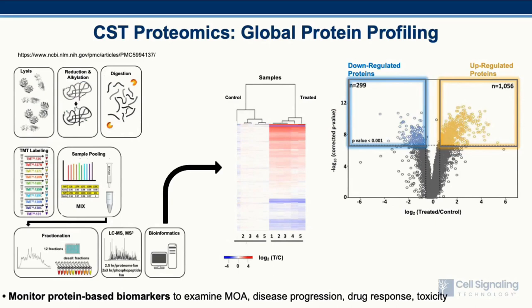CST can utilize label-free or TMT workflows to perform global protein profiling to identify and quantify protein levels across different conditions. Here we see a generalized workflow for TMT that includes lysis, reduction alkylation, digestion, TMT labeling of individual samples, sample pooling, fractionation to obtain deep proteome coverage, LC-MS and MS-3 analysis, and the corresponding bioinformatics analysis to produce lists of peptides, proteins, and relative quantification values. The data can then be examined using hierarchical clustering or volcano plots to quickly identify proteins that are differentially regulated between control and treatment conditions.